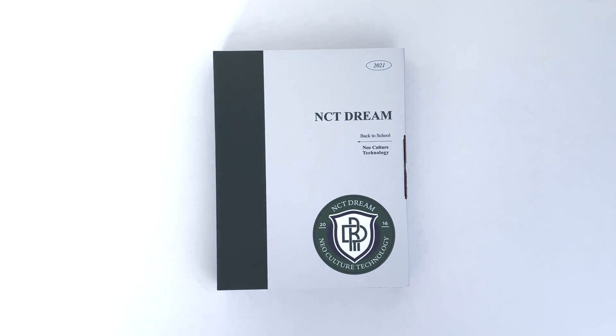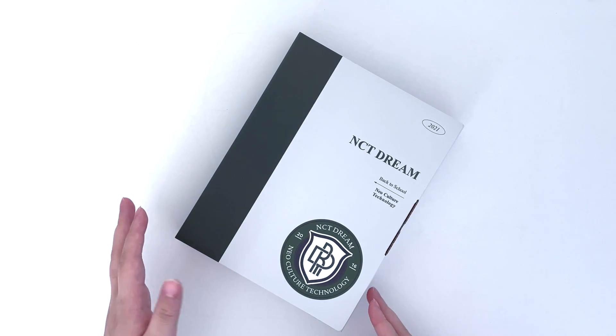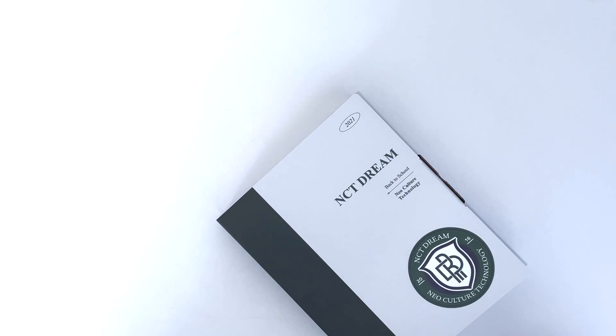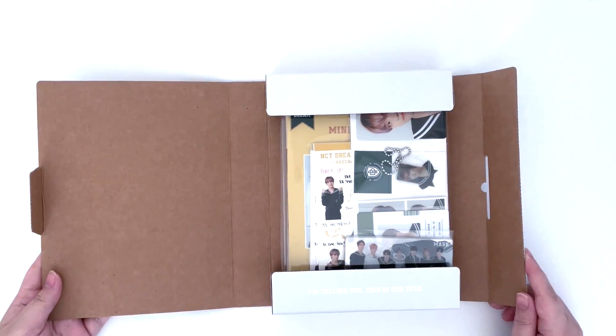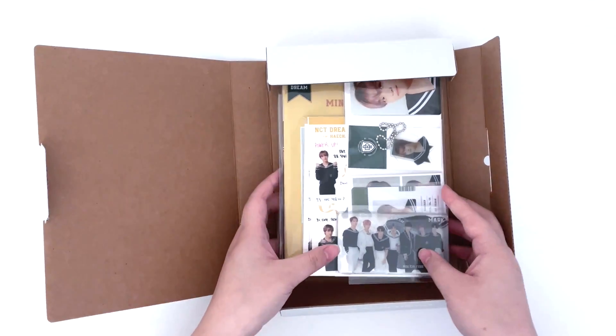Hi everyone, so today I'm unboxing NCT Dream's Back to School Kit for 2021. I just unboxed NCT 127, so I'll link that up in the card and down in the description if you're interested. I actually didn't realize until after that the last kit they released was in 2019 — I thought it was last year, but last year is just literally a blur. Anyway, here is Dream's kit, let's take all the items out.